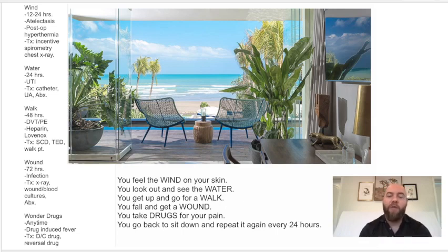The final W is wonder drugs. Specifically, wonder drugs can happen at any time — any time throughout this process you can get a drug-induced fever. The treatment is to obviously discontinue the drug or give the reversal agent if you must.